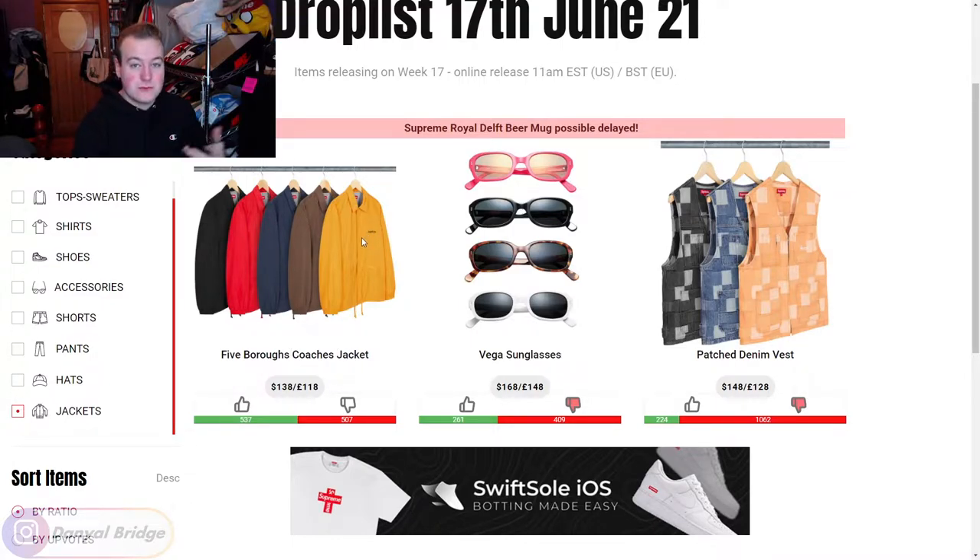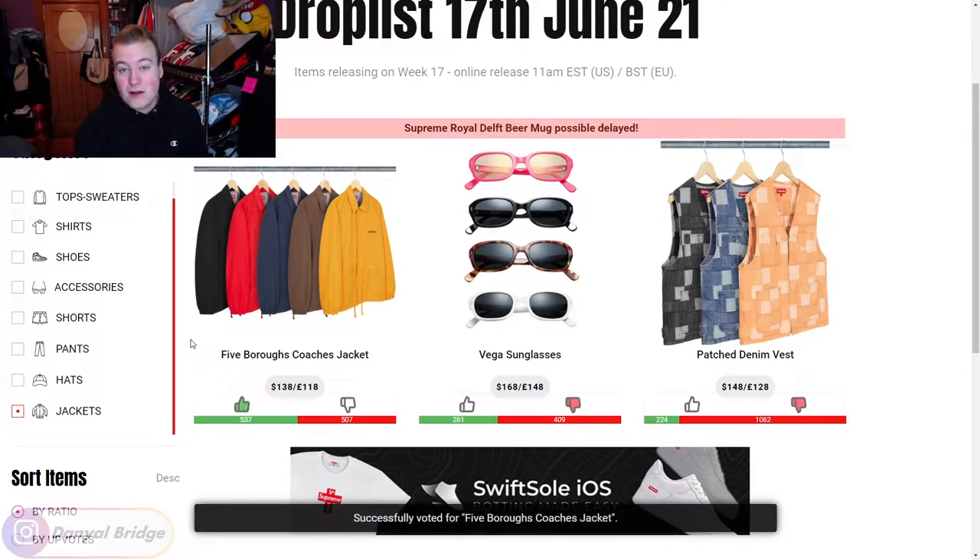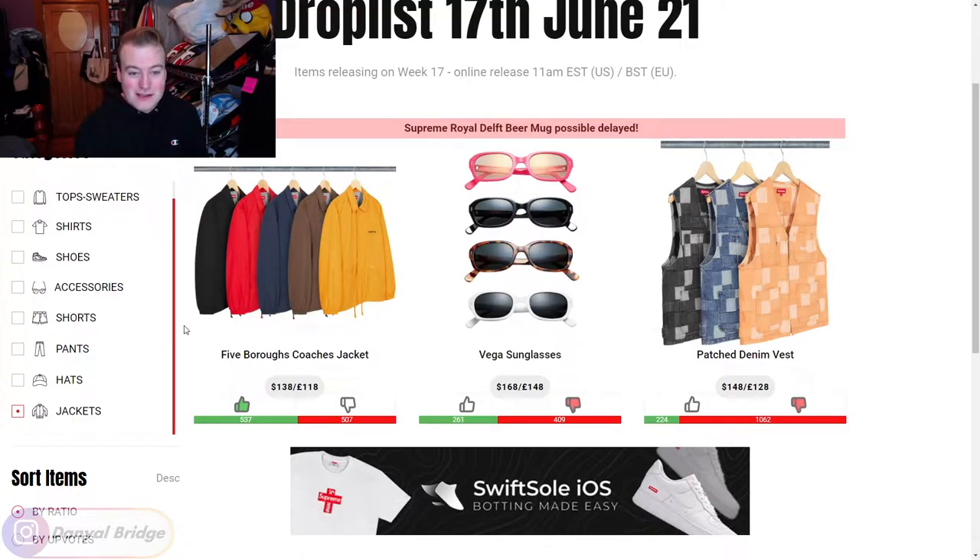It's $138 US dollars, which is actually a pretty good price for a jacket all things considered. If you just want a basic Supreme Coaches jacket, this is definitely a pickup. I don't have any issues with it - it's not a piece I would buy and wear myself, but it's such an easy piece to wear that I'm going to give it a thumbs up. That's all the jackets releasing this week - we got two of them, plus a not-so-jacket-looking piece. Let's move into the hats and see what we're getting in week 17.